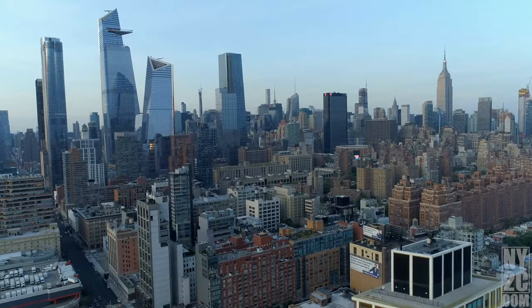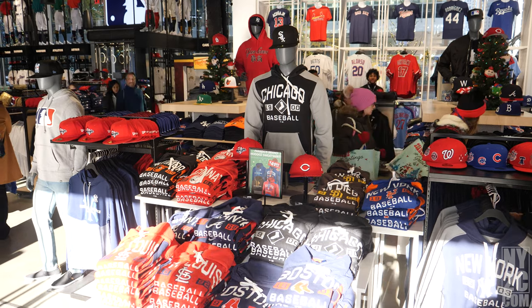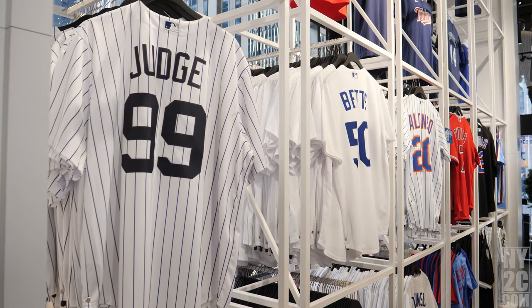We're here at the MLB Flagship Store in the heart of New York City. Fun fact, this is the only MLB Flagship Store in the United States. I love baseball and just kind of wanted to see the atmosphere and figured we'd stop in and take a look around.